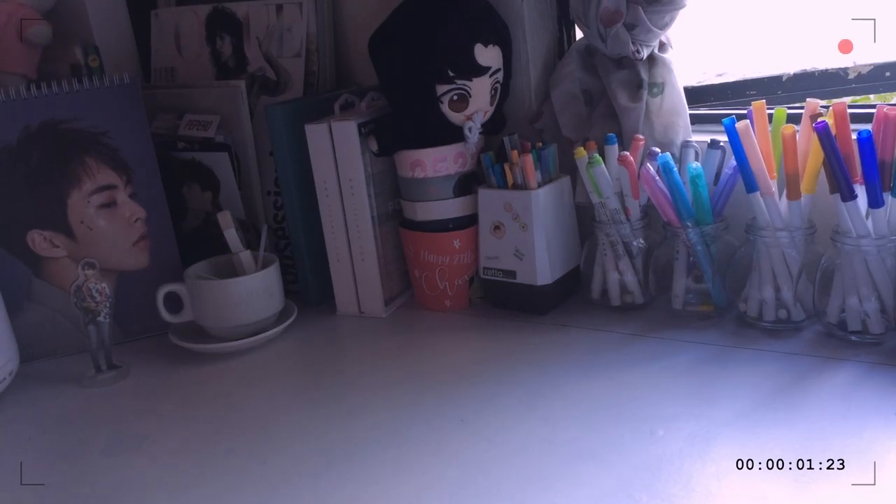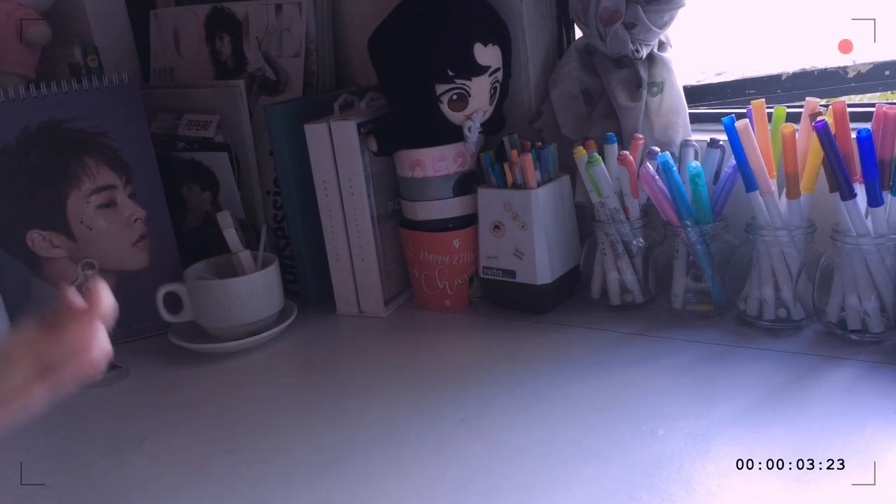Hello everyone, today I'm going to be showing you what's in my school bag. It's been almost a year since I last did one. I just finished one week of school and I guess these are the things that I'm going to be carrying the entire school year.